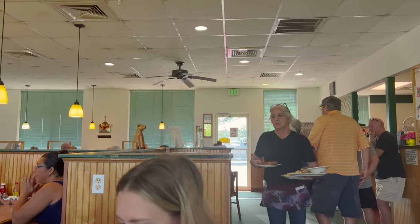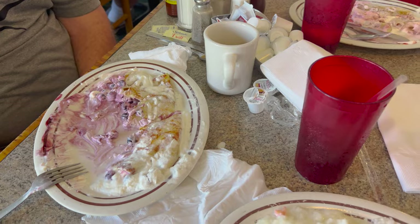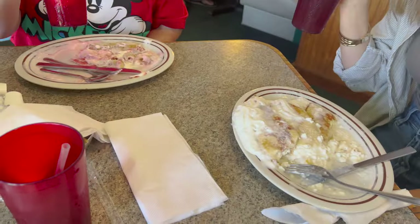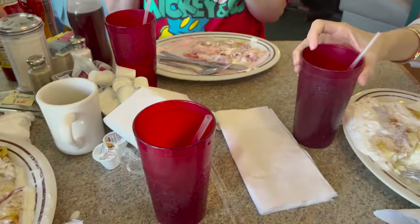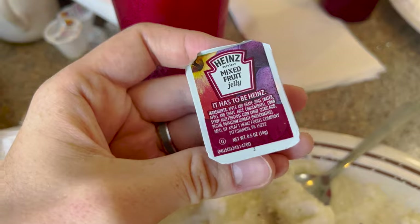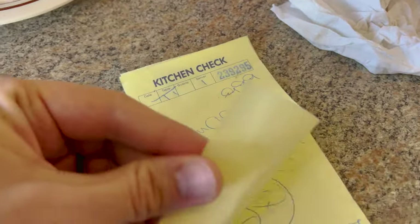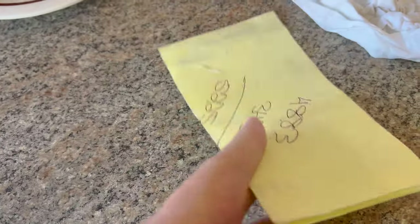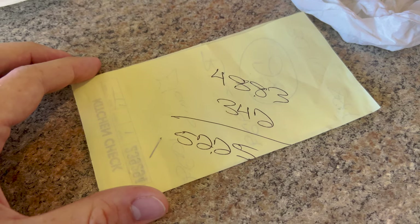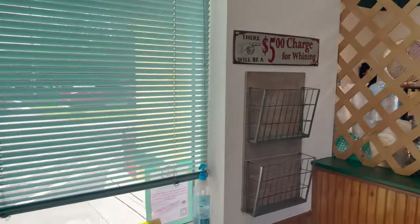It is 11:07 on a Saturday, so you can see a little bit more of a crowd. Right over here is where you pay up at the cashier. The consensus at the table is to share, because it is a lot of food. They do have Heinz mixed fruit jelly here - I didn't know Heinz did jelly. Absolutely stuffed, that was a lot of food. The bill came to $52.25 with tax. They do not accept American Express or Discover cards. And there is a $5 charge for whining, so no whining allowed.